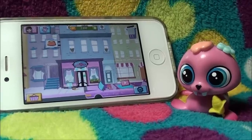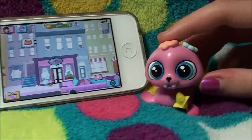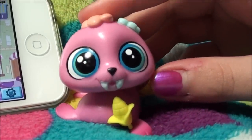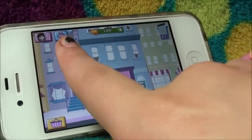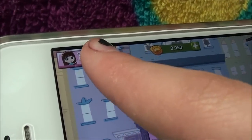Hey, what's up you guys? Are you ready to scan in this super cute all pink walrus? So what you have to do is just hit this little blue box with the paw print on it.